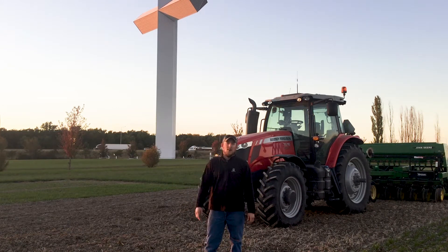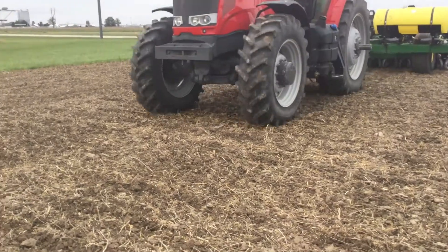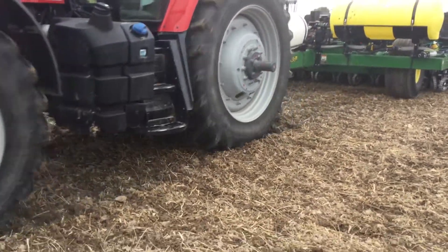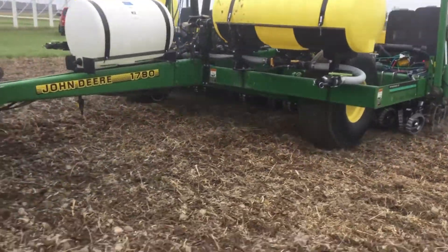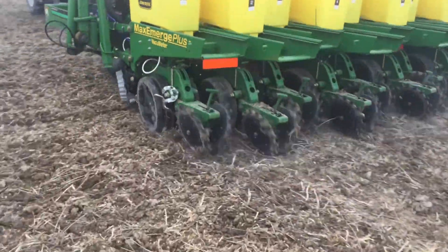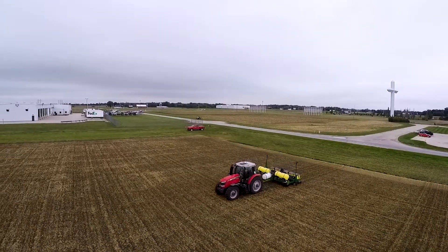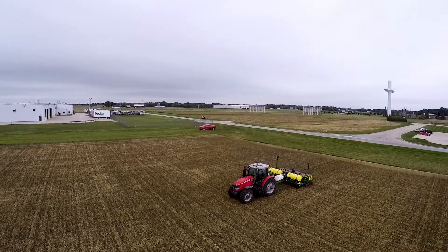We're getting ready to put in our third wheat planting date. Wheat planting date is a study that we started recently, actually last year. We'd seen some data from corn and soybeans early in the season, talking about the April and May time frames. However, there hasn't been a lot of work done, besides by universities, on what planting dates are on wheat.